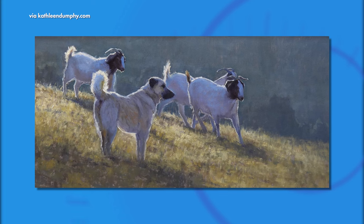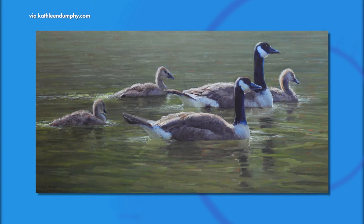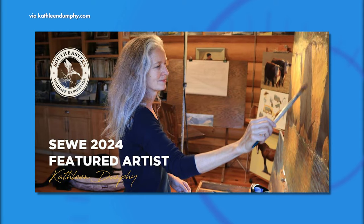From landscapes to seascapes to animals, an artist whose wildlife art radiates her appreciation for the natural world. We'd like to welcome nationally acclaimed artist Kathleen Dunphy, who is this year's featured artist at the Southeastern Wildlife Exposition. Congratulations and welcome to Lowcountry.